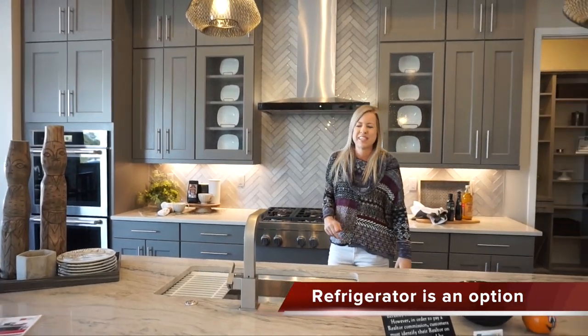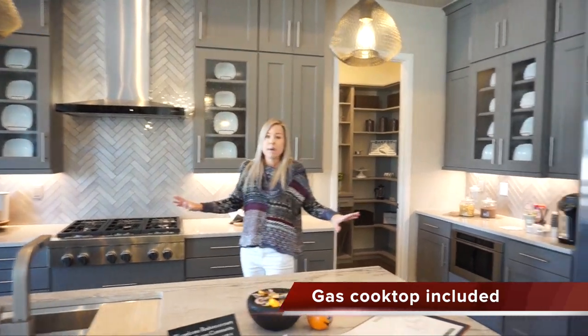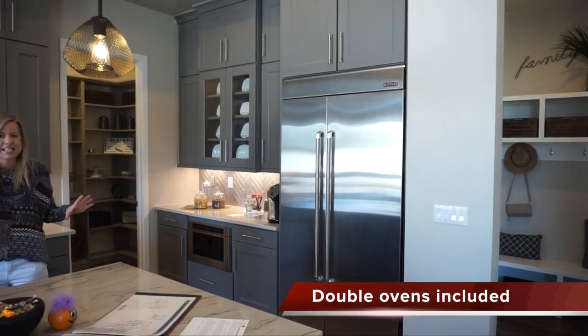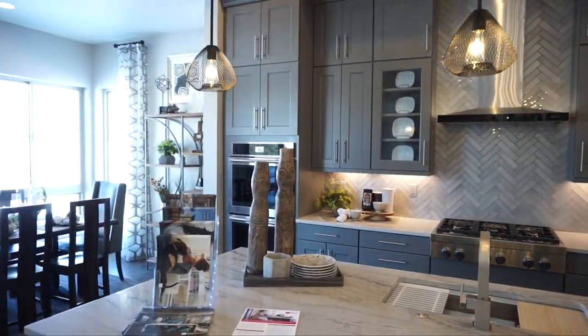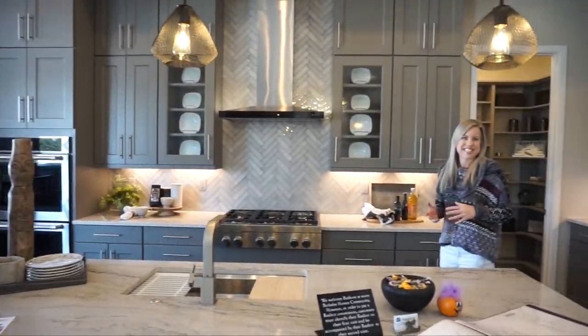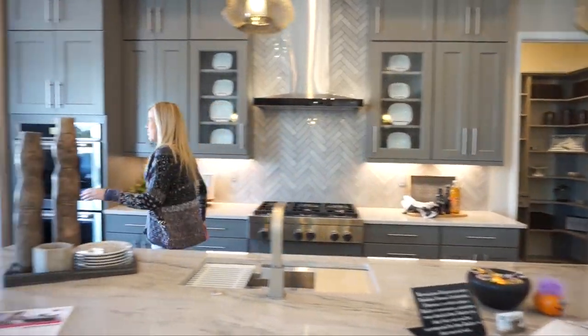Dishwasher of course right next to our sink, a good amount of countertop and cabinets in this kitchen. And of course we are going to be able to design it to fit your style.